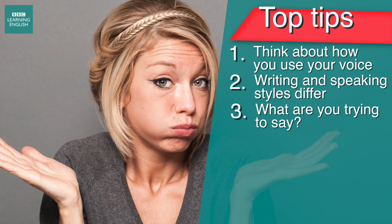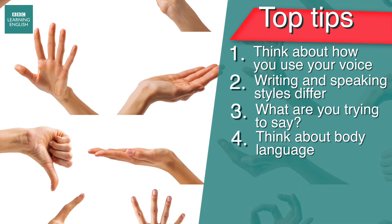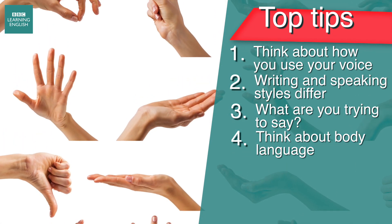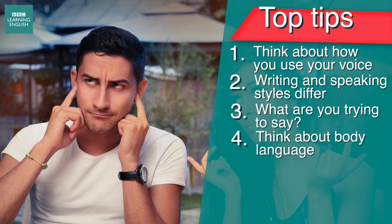Before you even say a word, your body language can say a lot. Think about the way you stand or sit and the gestures you give with your hands. Hand movements can also help you explain your words, but be sure to use appropriate gestures.